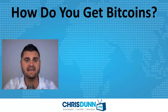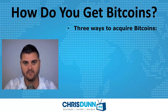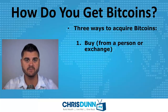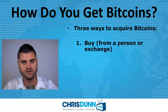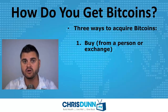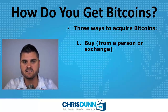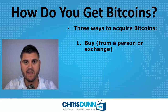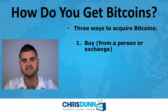So how do you get Bitcoins? There are really three ways to acquire them. Number one, you can buy Bitcoins from a person — you give me dollars and I give you a Bitcoin, that simple. Or you can go to an exchange. There are websites like Mt. Gox, Coinbase, and Bitstamp where people meet to buy and sell Bitcoins from each other, kind of like the stock market.